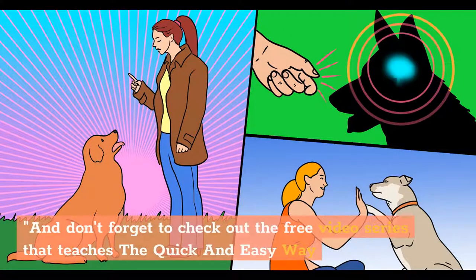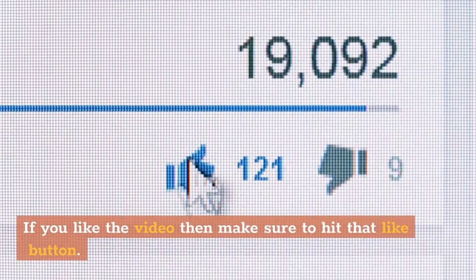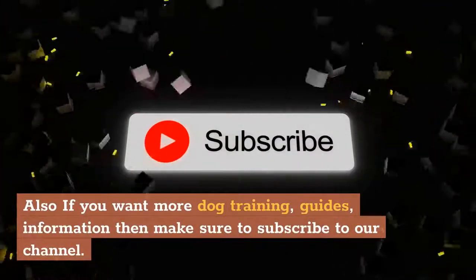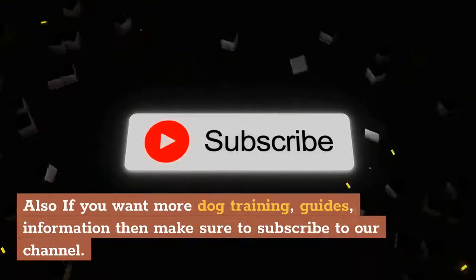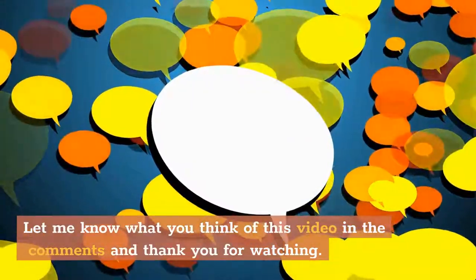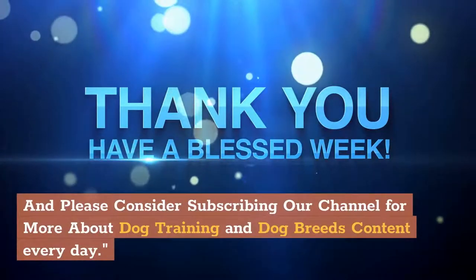Don't forget to check out the free video series that teaches the quick and easy way to an obedient dog — make sure to get yours by clicking the first link in the description. If you liked the video, make sure to hit that like button. If you want more dog training guides and information, make sure to subscribe to our channel. Let us know what you think of this video in the comments, and thank you for watching. Please consider subscribing to our channel for more dog training and dog breeds content every day.